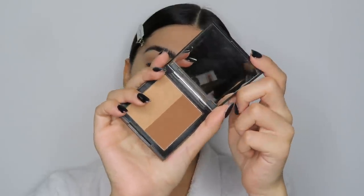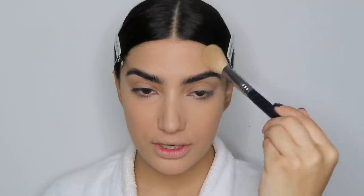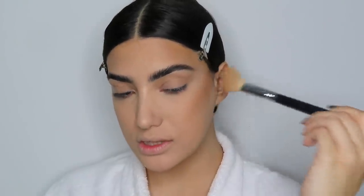I'm happy with the base but looking a little flat-faced, so let's bronze and contour. I'm using the Brontor by Morphe and my Sigma F40 brush, putting it on the sides of my forehead. Adding color to the forehead makes such a difference. I'm taking the powder in upward motions and putting my cheeks like this and brushing up — it scoops the cheekbone and makes it look more rounded.